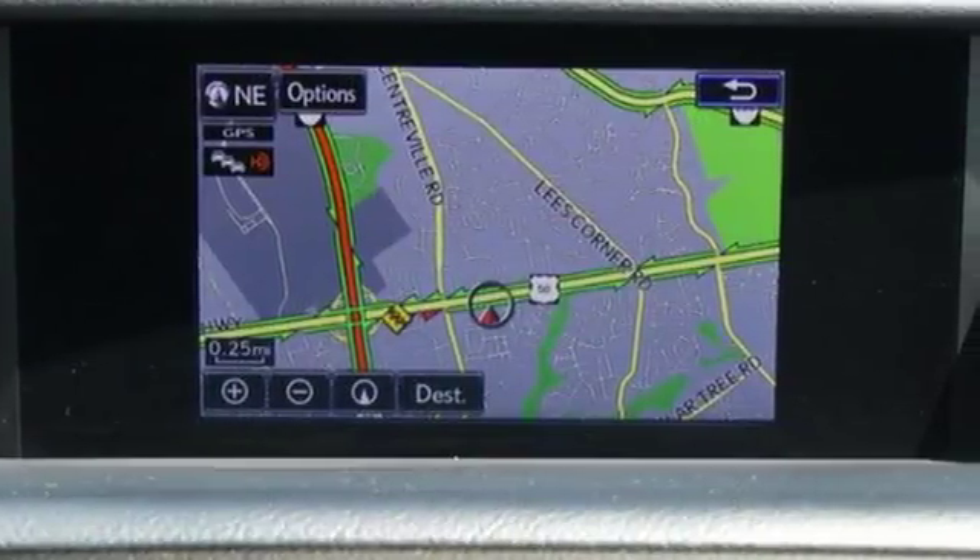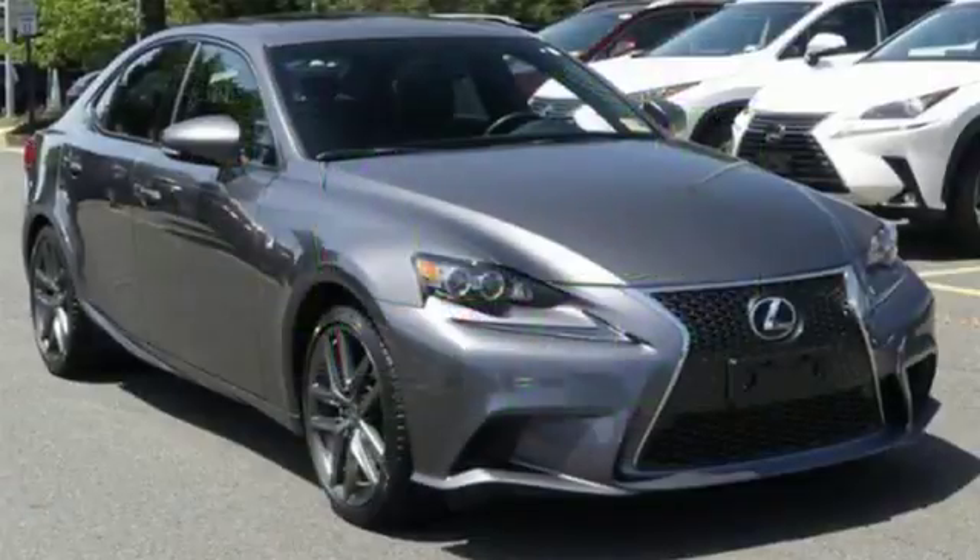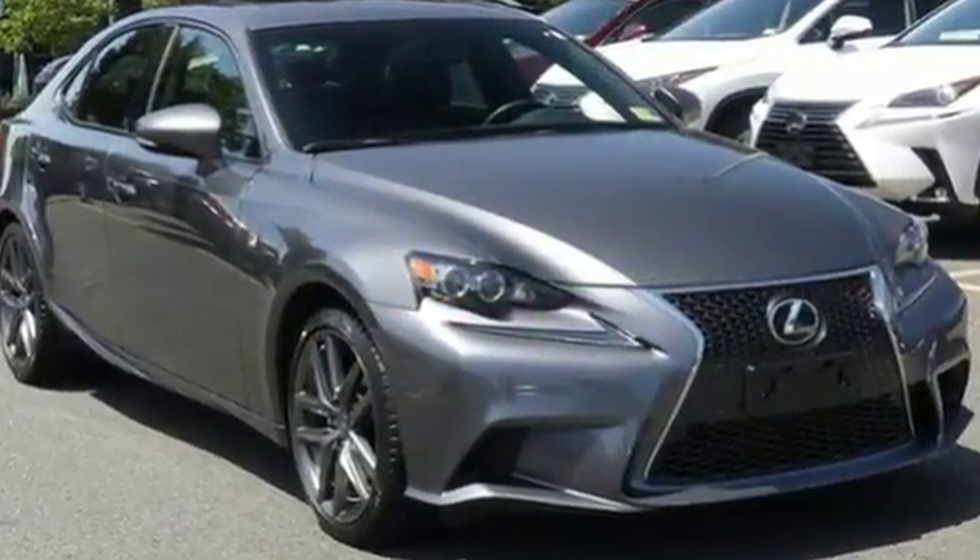Luxury awaits in every Lexus. Someone's going to drive this fantastic vehicle off the lot — should be you. Test drive it today.